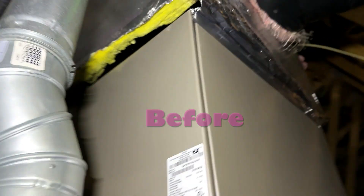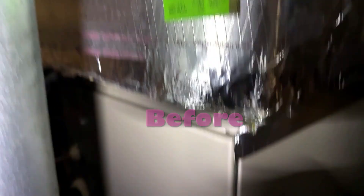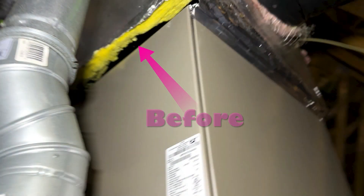Let me take you through this recent project I completed in Rockville, Maryland. During the initial energy assessment, a substantial air leak in the HVAC system was discovered in the attic.